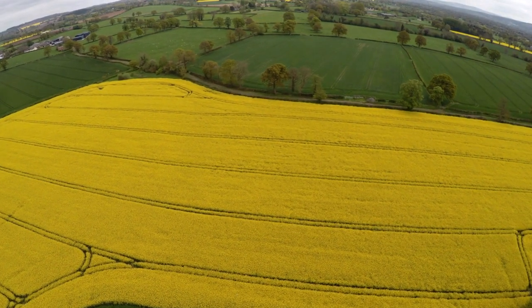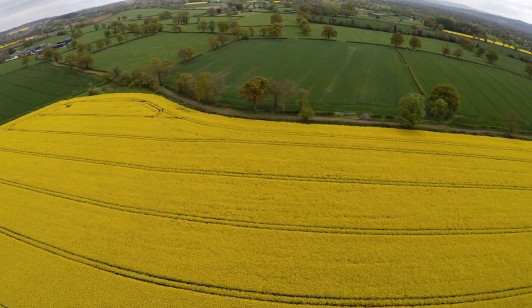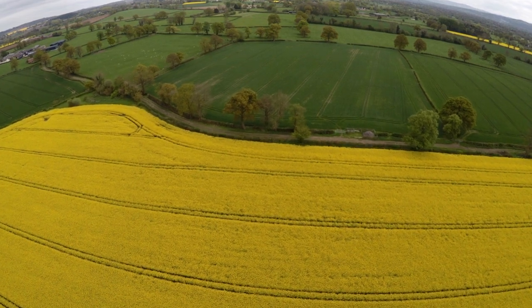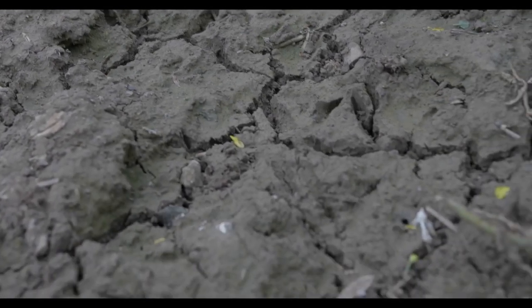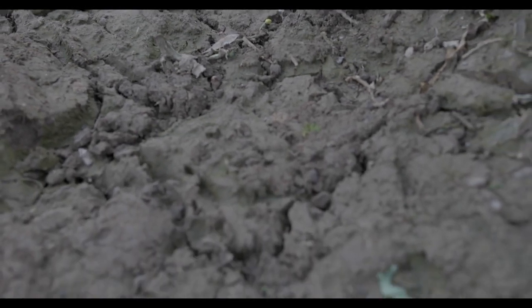Humic acids are extremely good at transporting a whole spectrum of nutrients from the soil to the plant, because they are able to hold onto these nutrients, preventing them from leaching out. This is in contrast to mineral fertilisers, which only provide a limited range of nutrients, most of which end up leaching out and never actually reaching the plant.